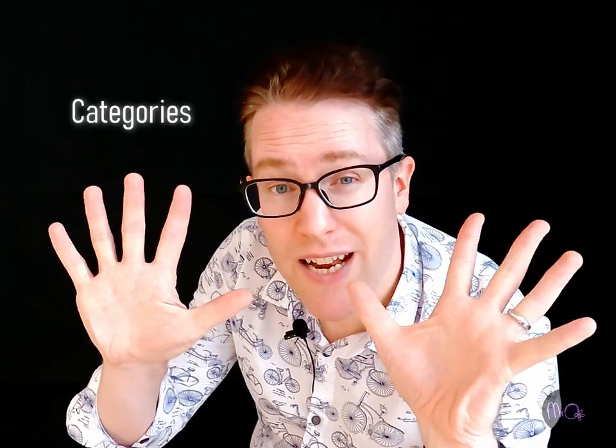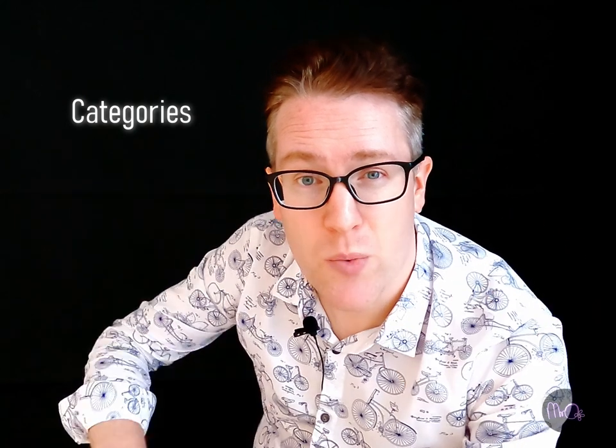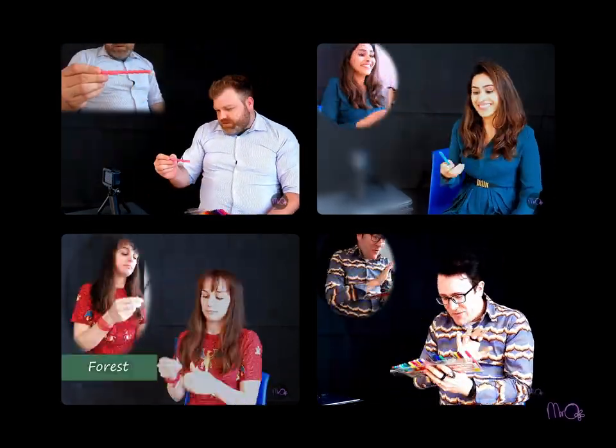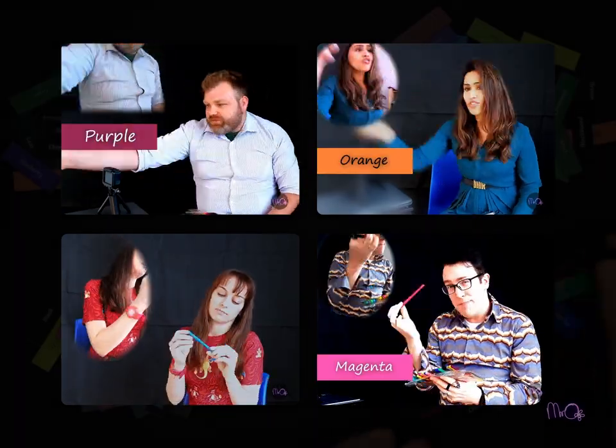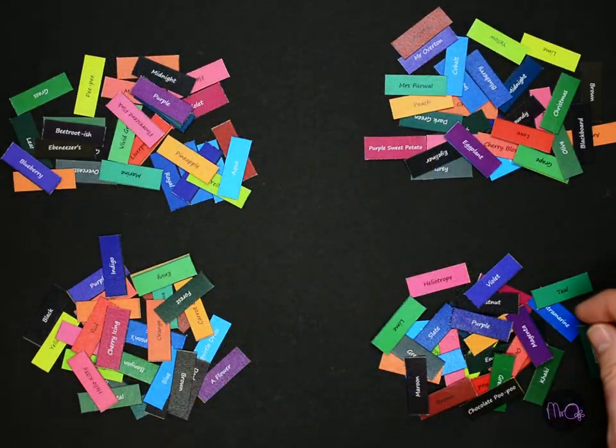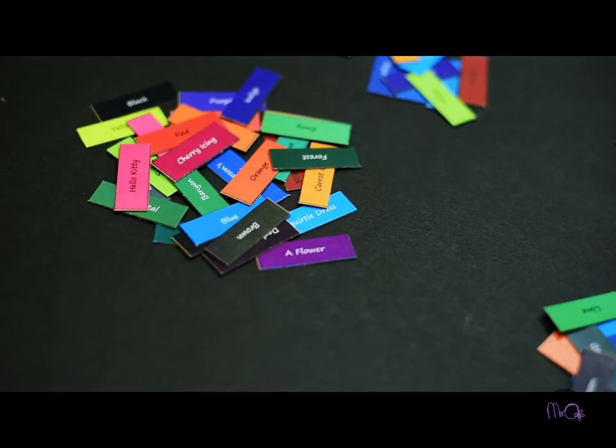But how else are numbers and colors related? We're going to look at that in this video, starting with the 10 categories I came up with for the different color names. To create the categories, I first wrote down all the color names given by the four teachers. Four teachers and 30 colored pens means 120 color names.